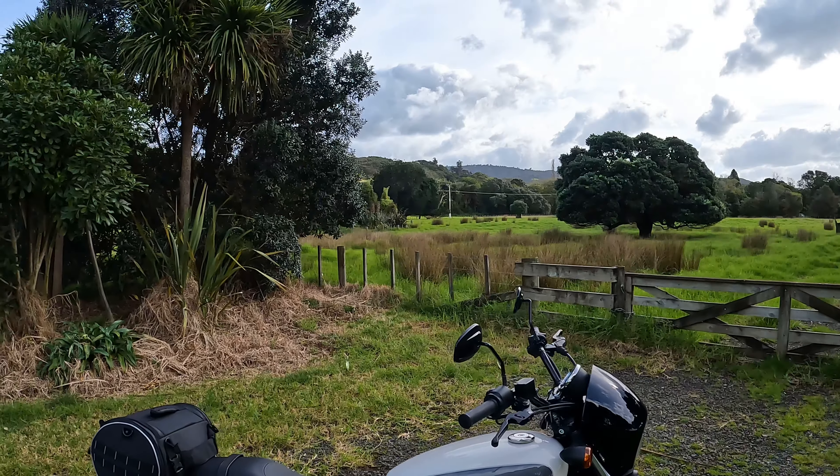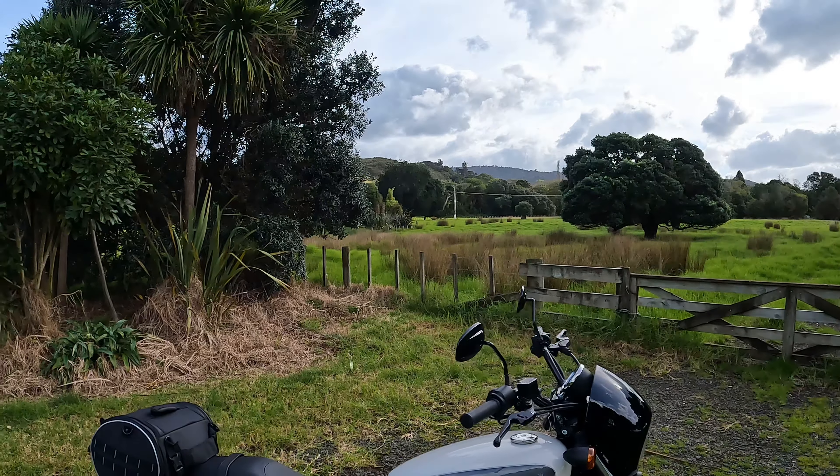Hey guys, Dino here, just out and about on a different bike today, taking my wife's bike out. I thought I'd do a bit of a basic review on the motorcycle.